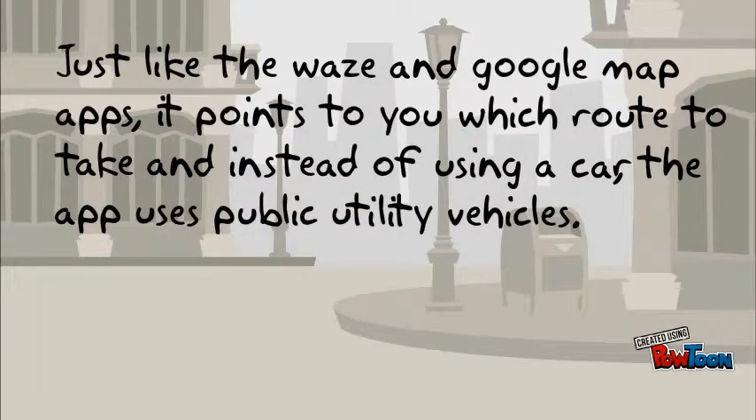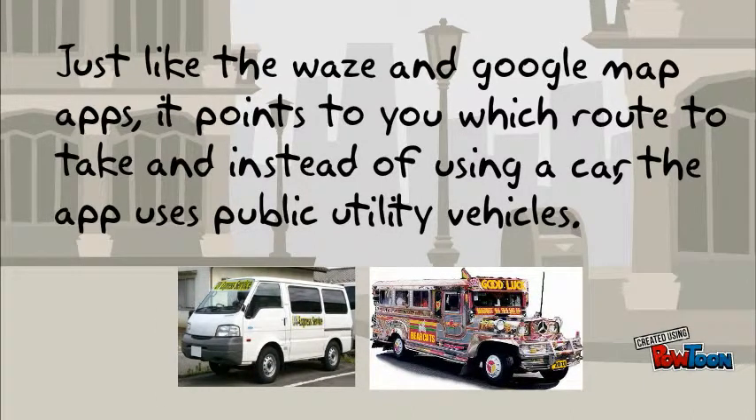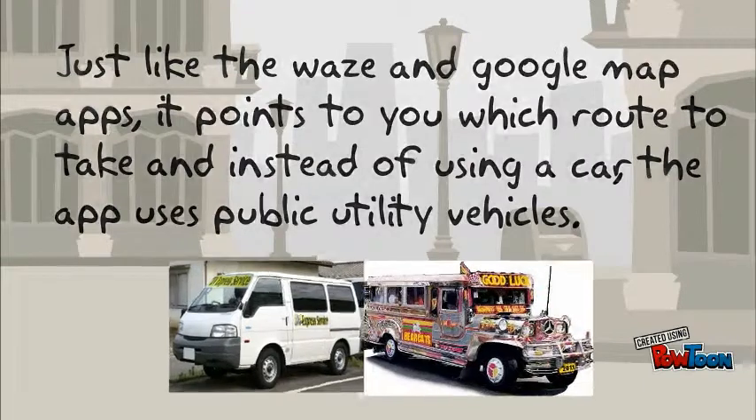Just like the ways in Google Maps apps, it points to you which route to take, and instead of using a car, the app uses public utility vehicles.